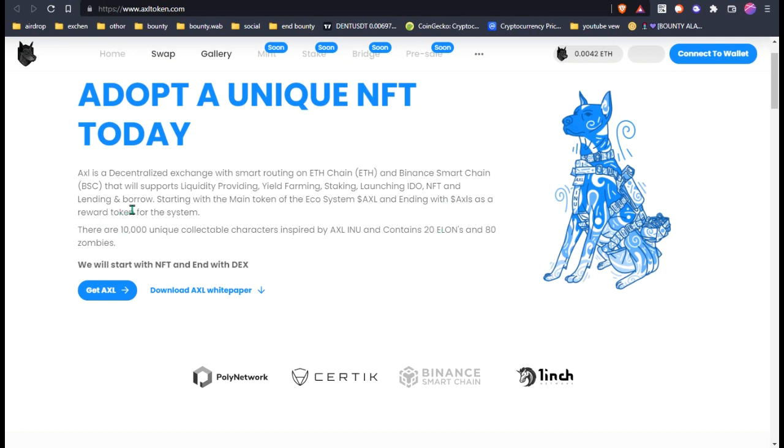That will support liquidity providing, yield farming, staking, and launching IDO NFT and landing. Growing starting with the main token of the ecosystem AXL, and ending with AXLS as the reward token. There are 10,000 unique collaboration characters inspired by AXL INU, containing 20 Elons and 80 Jumbos. They will start with NFT and end with DEX.